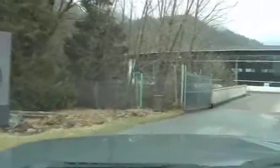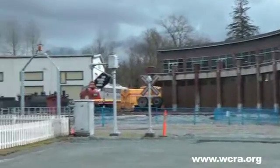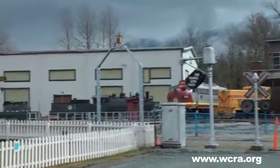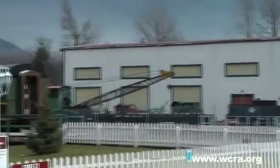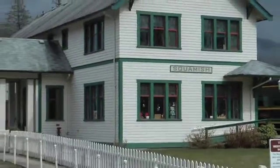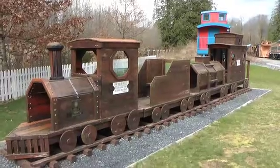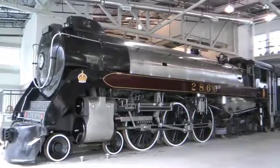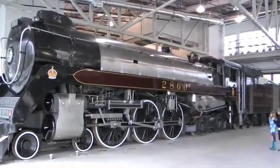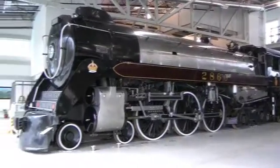The West Coast Railway Heritage Park is home to the West Coast Railway Association and their brand new roundhouse. They have an impressive collection — over 65 pieces of rolling stock, a dozen different locomotives — a station set in the mountains of Squamish, British Columbia. Quite a lovely place, even on a rainy day, with stuff for the kids to do. But the pride and joy is 2860, one of CP's roaming ambassador steam engines, housed in a brand new roundhouse.